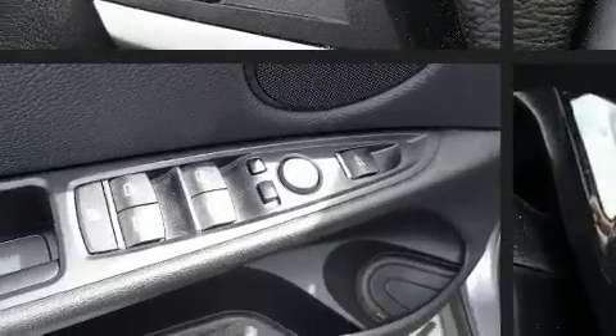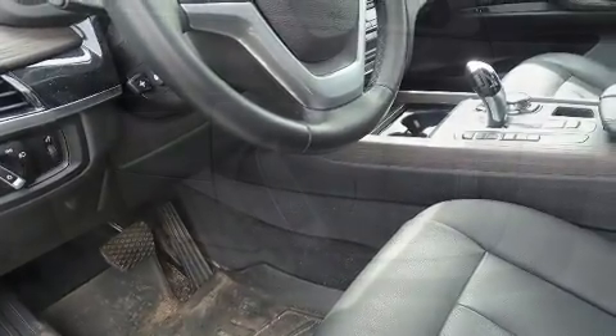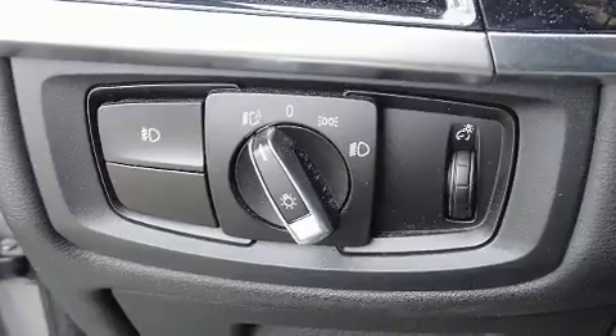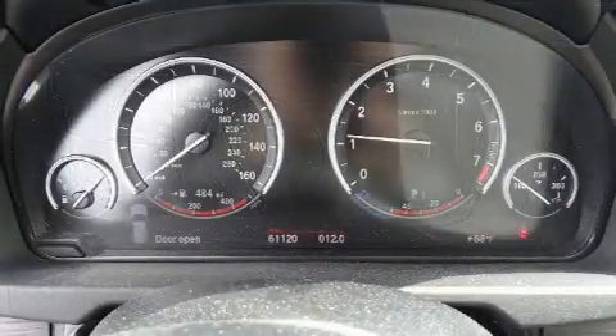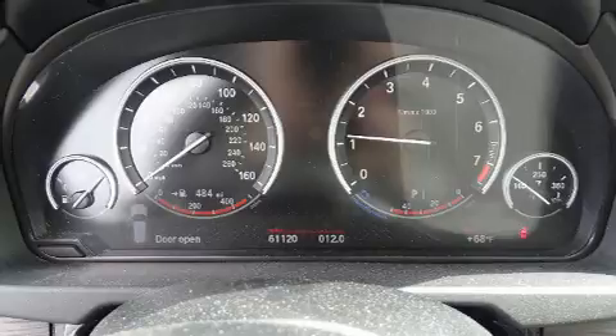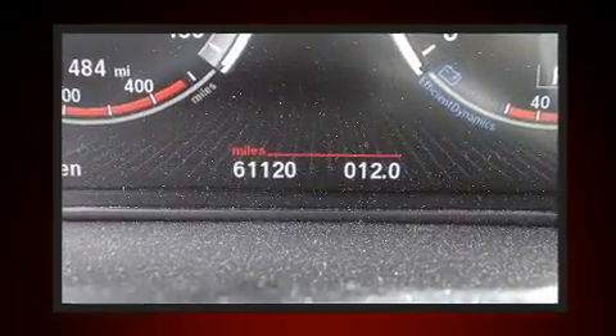BMW ensures the safety and security of its passengers with equipment such as front-side impact airbags, traction control, anti-whiplash front head restraint, a security system, an emergency communication system, and four-wheel disc brakes with ABS. For added security, Dynamic Stability Control supplements the drivetrain.